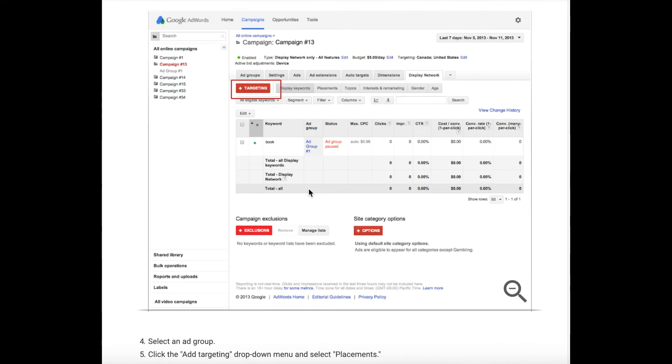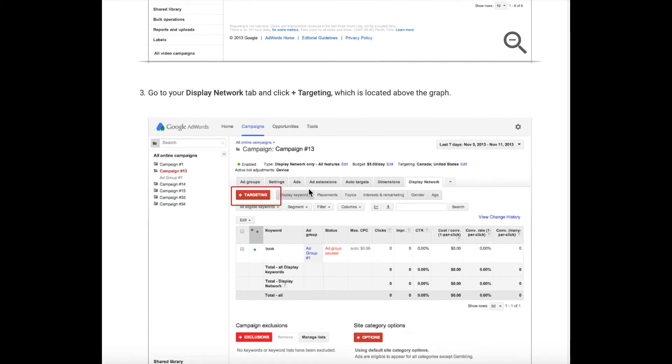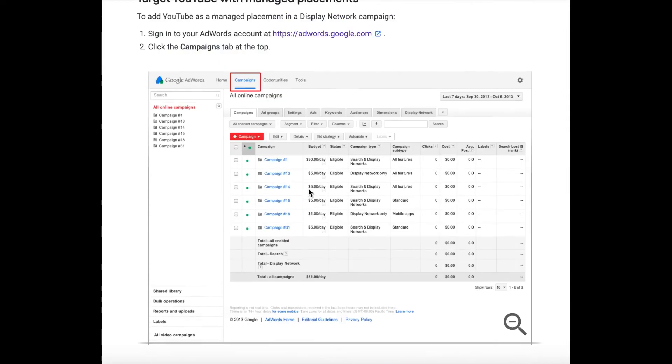It's very easy to access and use YouTube's ad targeting options through your Google AdWords account, but I'll also leave the support page link in the bio so you can easily access and refer back to these seven steps.